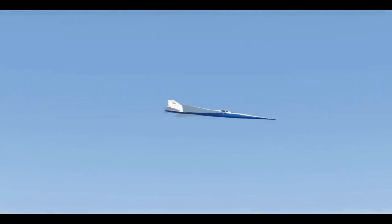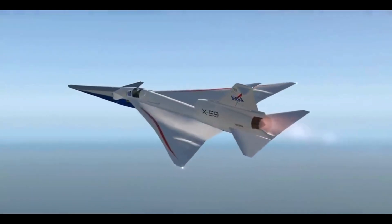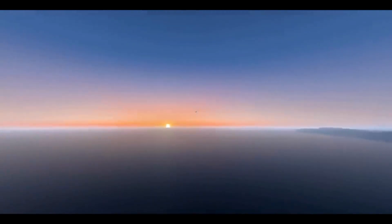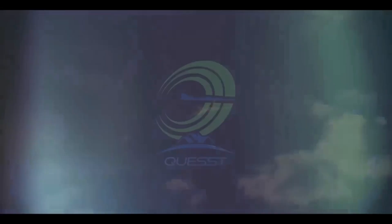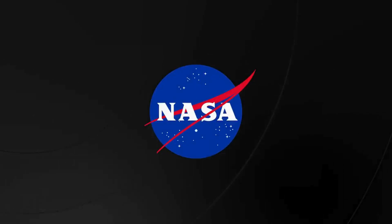Beyond the X-59: a supersonic future. While the X-59 won't be carrying passengers itself, the technologies it develops could pave the way for a new generation of commercial supersonic aircraft. These future jets could incorporate the X-59's design principles and quieter sonic boom technology, making supersonic travel a viable option for airlines and passengers alike. The X-59 represents a critical step towards a future where supersonic travel isn't just about speed, but about achieving that speed in a way that respects the communities below. It's a testament to human ingenuity — a glimpse into a world where the sound barrier isn't a wall, but a threshold waiting to be crossed, quietly.